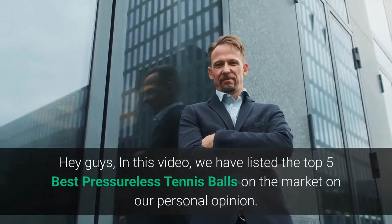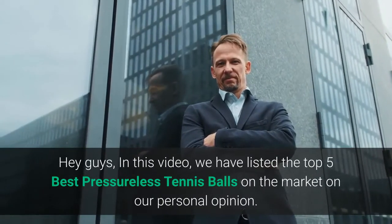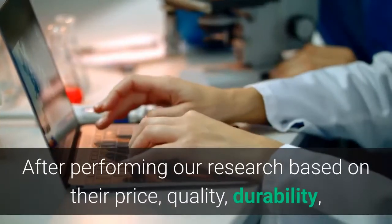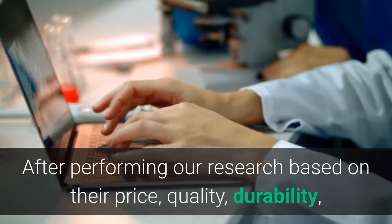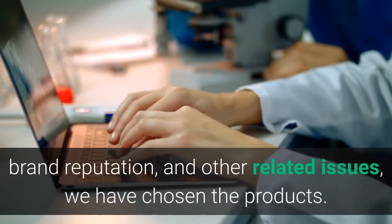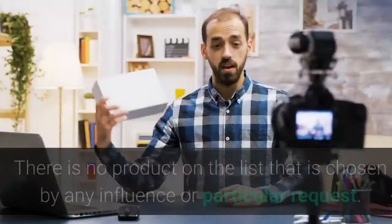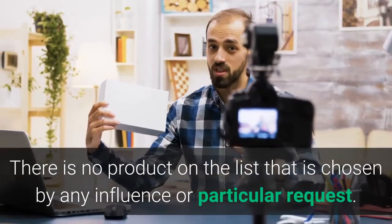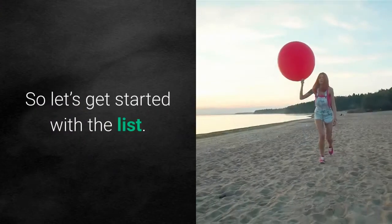Hey guys, in this video we have listed the top 5 best pressureless tennis balls on the market based on our personal opinion. After performing our research based on their price, quality, durability, brand reputation, and other related issues, we have chosen the products. There is no product on the list chosen by any influence or particular request. So let's get started with the list.